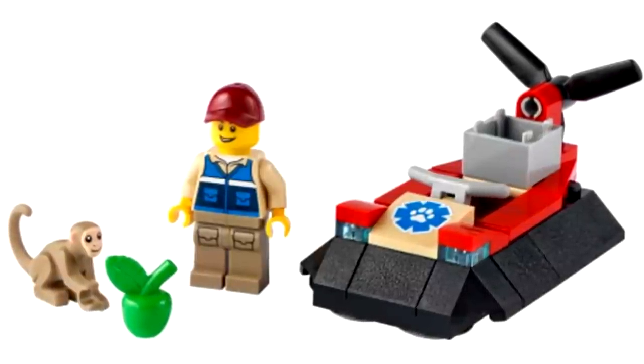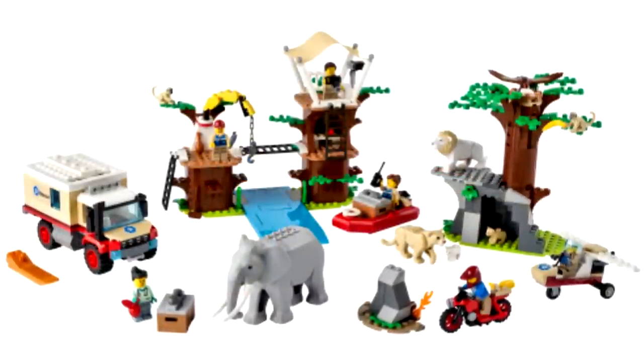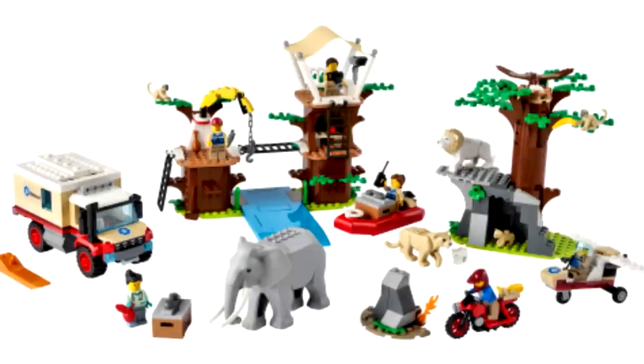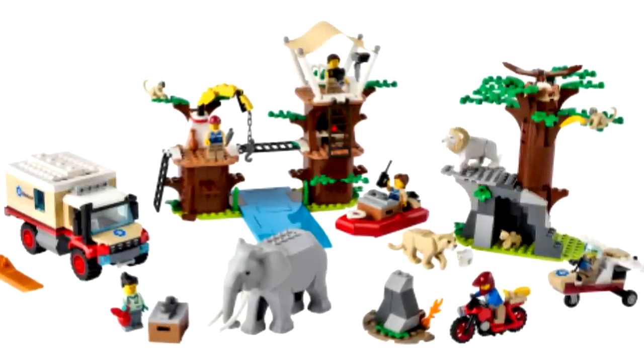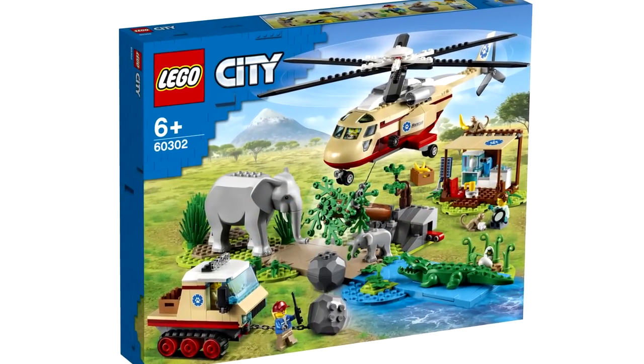That's actually not a bad polybag build — I like the roof bricks at the bottom. The first of which is the most exciting. The rescue camp compiles most of the new LEGO City wildlife animals into one set, with recolors of many of them. I really hope it is $100 like the rumors say — a great alternative to the Rescue Operations set that seems to also be $100.